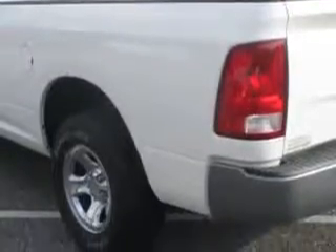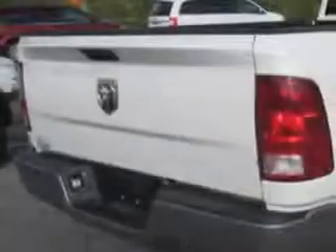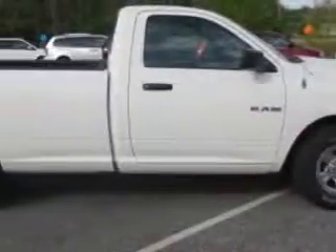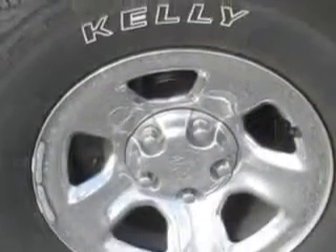Enjoy this utility truck with features like airbag on-off switch, alloy styled wheels, auxiliary audio input, bed liner, cargo lamp, light letter tires, step bumper, tire pressure monitoring system, removable tailgate, and much more.